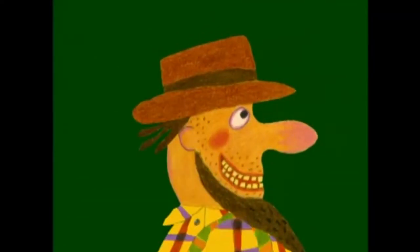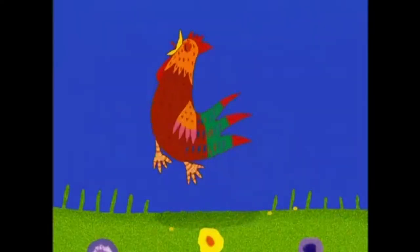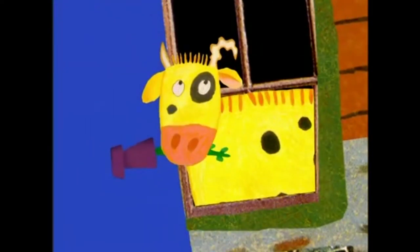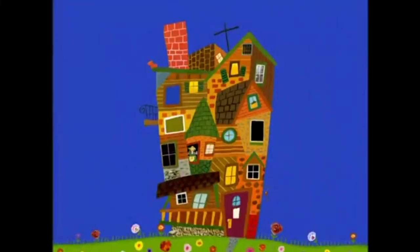This is the farmer planting his corn, that kept the rooster that crowed in the morn, that waked the judge all shaven and shorn, that married the man all tattered and torn, that kissed the maiden all forlorn, that milked the cow with the crumpled horn, that tossed the dog that worried the cat that killed the rat that ate the cheese that lay in the house that Jack built.